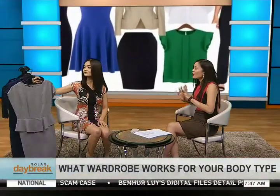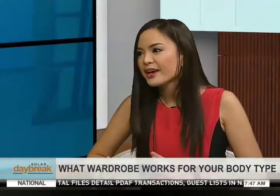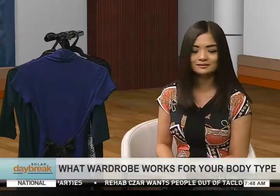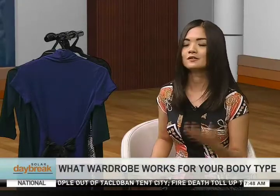You mentioned black is a wonder color — are there other colors to minimize or maximize specific body parts? Generally, for areas you want to look slimmer you wear darker colors, and for areas you want to emphasize you wear brighter colors.